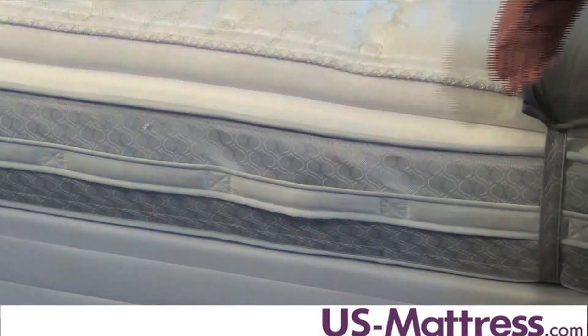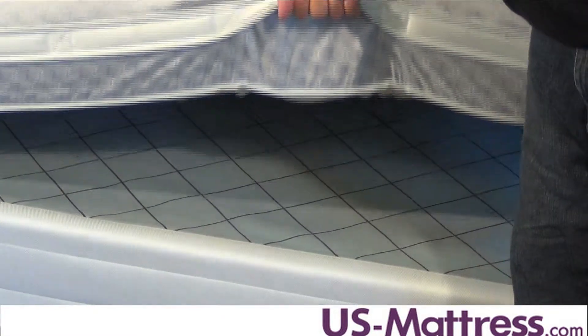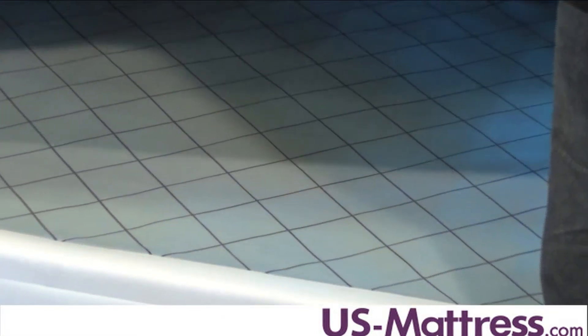This mattress also has easy positioning handles for easy movement and a non-skid foundation so your mattress isn't going to slide around on top of your foundation.